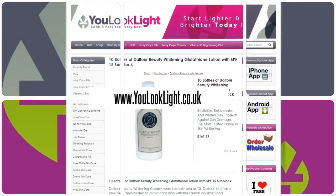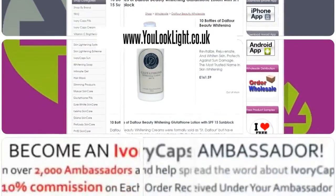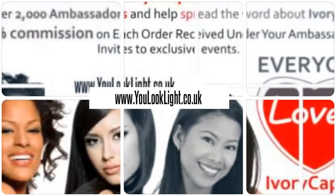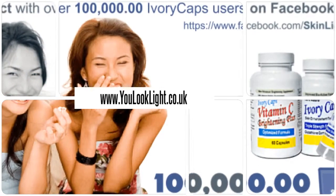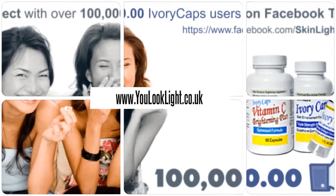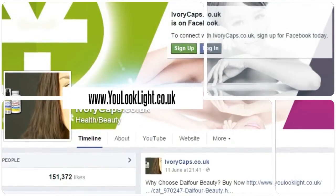Whitens and softens skin, including underarms, bikini, and elbows. Join us today and earn rewards. Millions of happy customers and still counting. Download our mobile app for beauty at your fingertips.